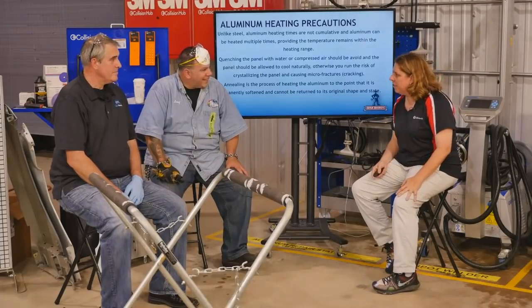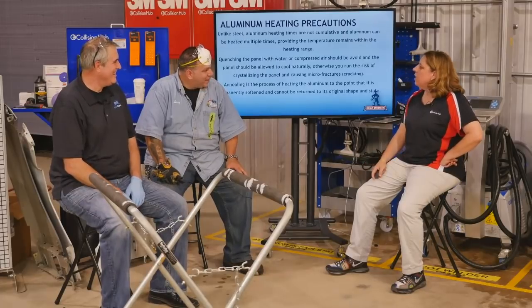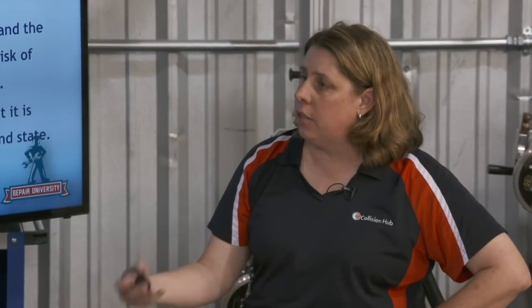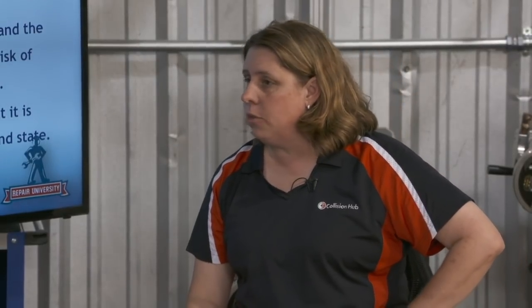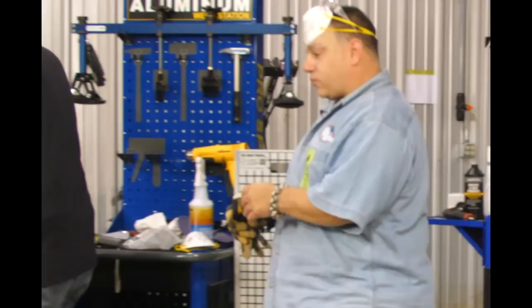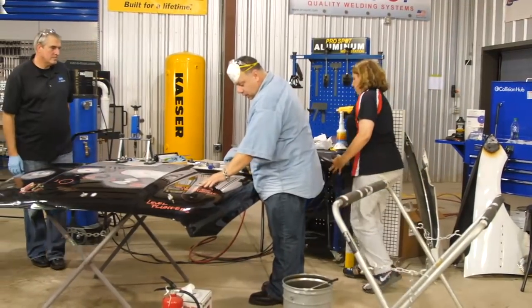So those are all things to consider in the repairability. If I can't repair that panel without really worrying about microfractures and some other things, I'm going to replacement. At that point, I'm a parts changer. So let's get to the panel we brought. One of the things we'll start with is Larry actually created some of those fractures yesterday ahead of time so we can show people what they look like.